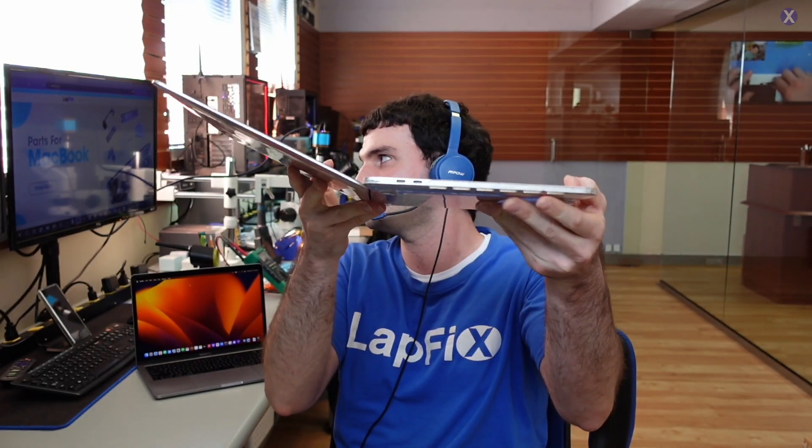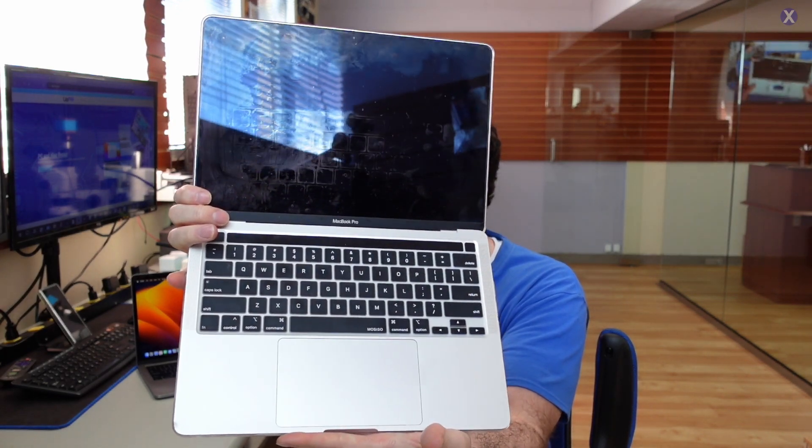Hey everyone, it's Eric here from Latfix. We just came back from the Apple event and we got this really cool tablet-style MacBook — never before seen, actually. It's a nice touchscreen you can use, and it looks very similar to the A2338 model, the M1 MacBook Pro, but this one has a foldable, bendable touchscreen that goes all the way back like this.